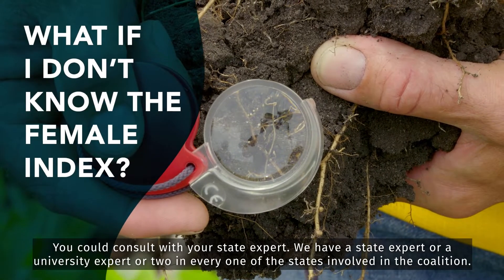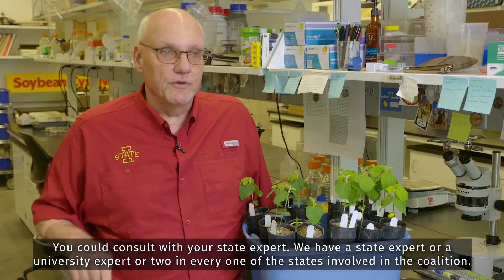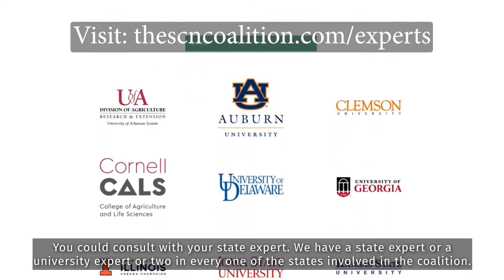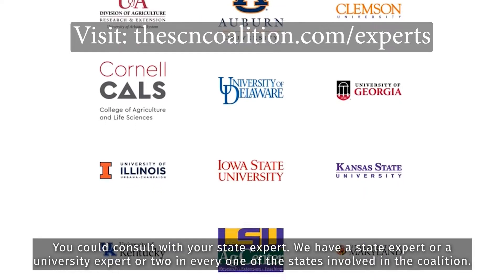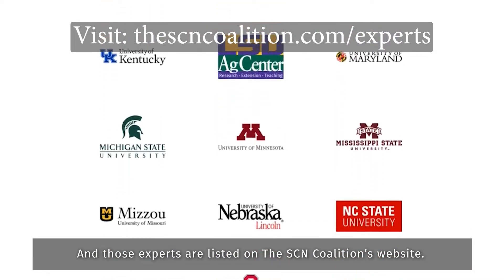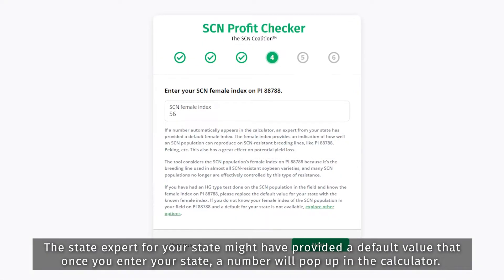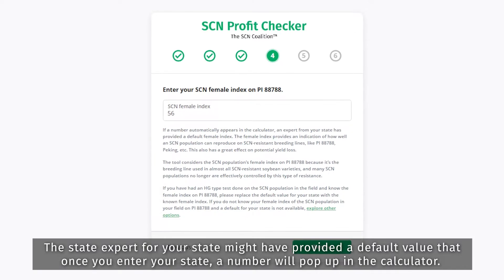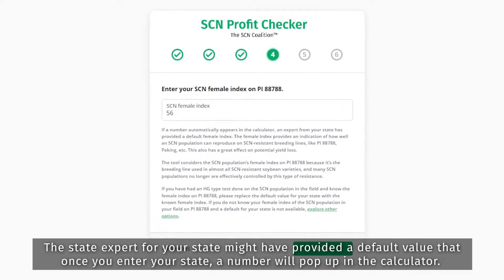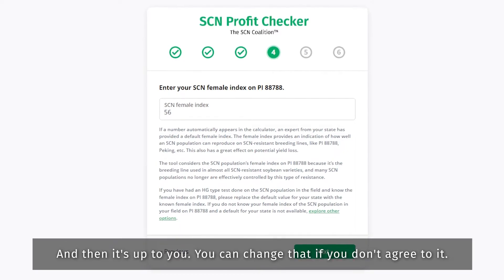You could consult with your state expert — we have a state expert or two, university expert or two, in every one of the states involved in the coalition, and those experts are listed on the SCN coalition's website. The state expert for your state might have provided a default value that once you enter your state, a number will pop up in the calculator, and then it's up to you — you can change that if you don't agree with it.